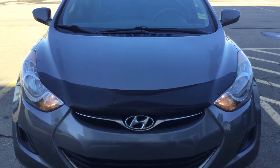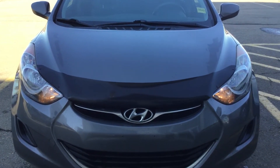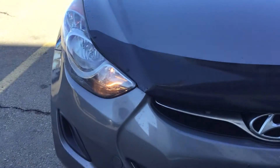Good morning Tammy. This is Bruce here from Showakia. I found good news this morning. This is a 2012 Hyundai Elantra. Let's have a closer look here.